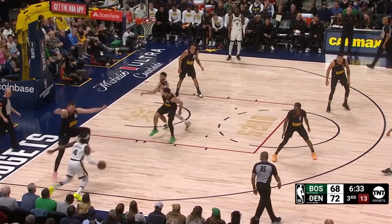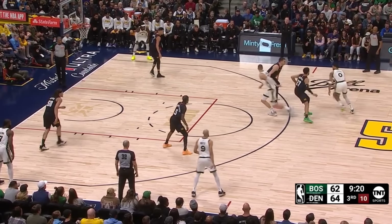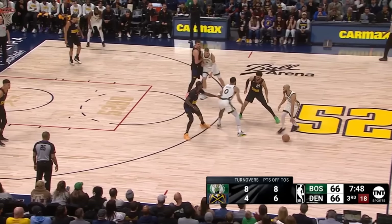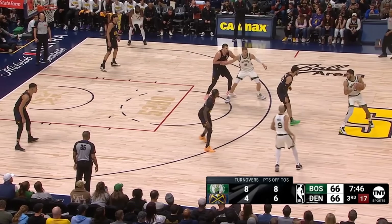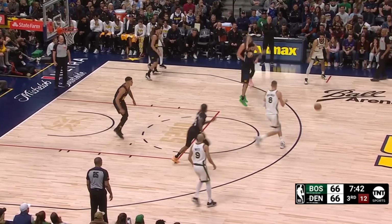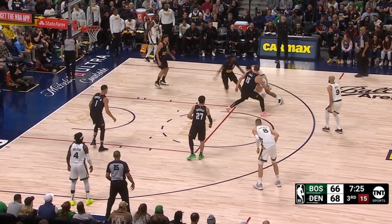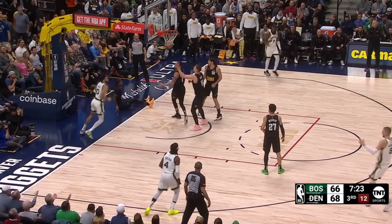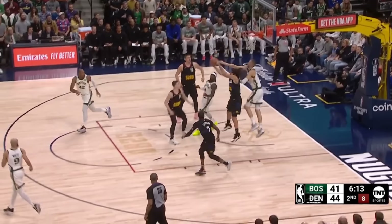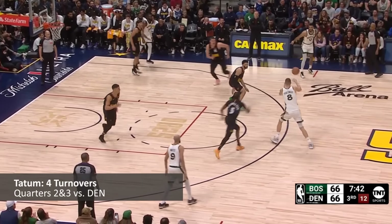The Nuggets were starting to build some serious separation, in large part due to how they defended Tatum. They made it clear that they would send two to the ball every single time he came off a screen, with some aggressive rotations behind the play to take away any easy passes. The goal was to force Tatum into making tough decisions as a playmaker without letting him catch any rhythm as a scorer. There's no angle to attack because he's got two on him, and when he tries to hit Chris, you've got a third defender jumping that lane. But that was his only made shot in quarters two and three, and he only got three attempts up in total. Forcing Tatum to make tough decisions resulted in him turning the ball over four times in just those 14 minutes.